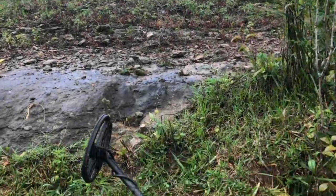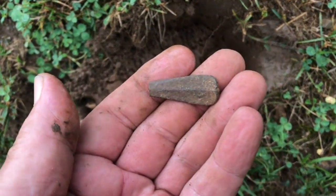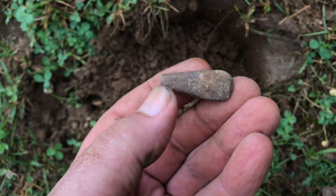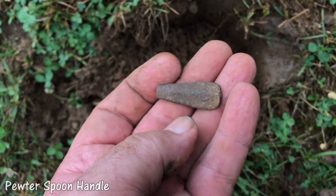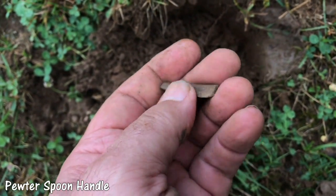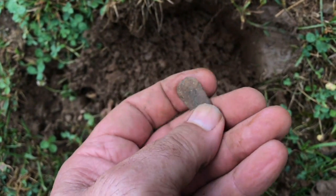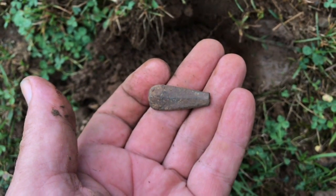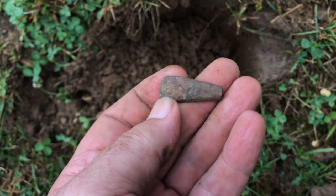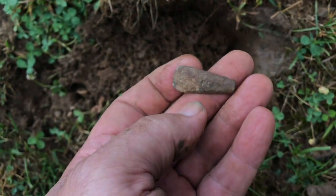I'm still working this slope right here. This one wasn't deep at all, and it is a piece of a pewter spoon handle — a piece of pewter for sure. It's laying just right under the surface there. I guess that's why it rang up so high. I'll take it though.